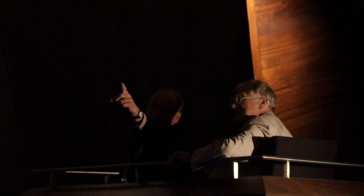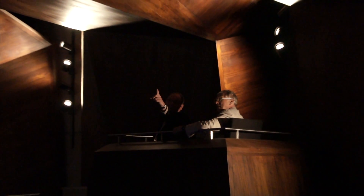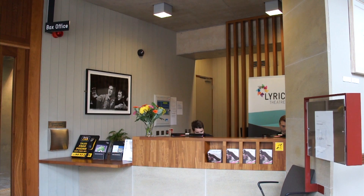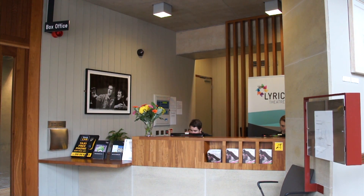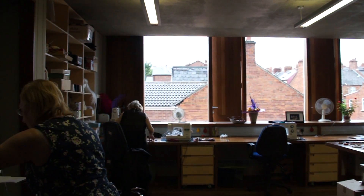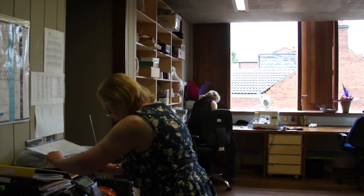Our first thought was, because it's a producing theatre, not a receiving theatre, and because everybody involved in it — even the person who sells tickets at the box office — says, 'I work in theatre.' So we thought maybe then it's a family, and so we adopted this motto for our competition entry. We called it a house for Lyric.